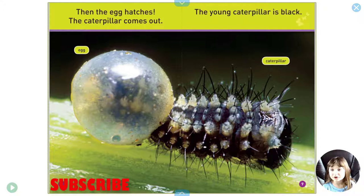Then the egg hatches. The caterpillar comes out. The young caterpillar is black.